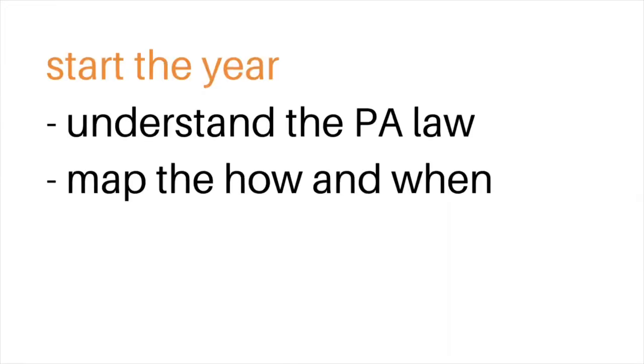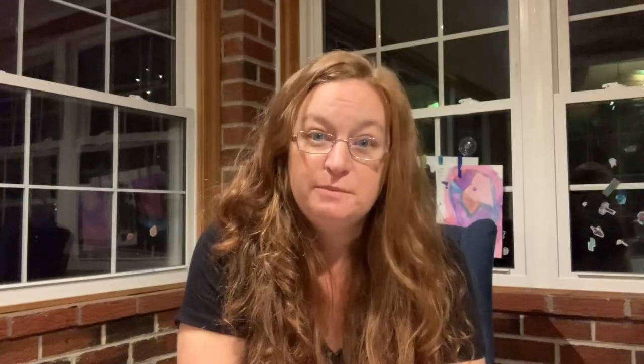Next, for starting the year, I move into mapping the how and the when. I map out my calendar of dates I know I'm definitely not going to school. I'm an eclectic homeschooler, so I do unit studies. I use The Good and the Beautiful for language arts, Singapore Math and Horizons Math for my kids, and then we fill in from there.